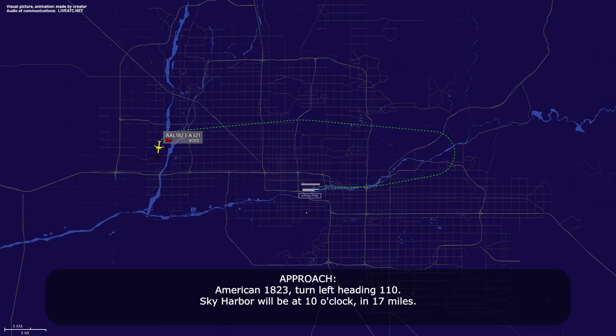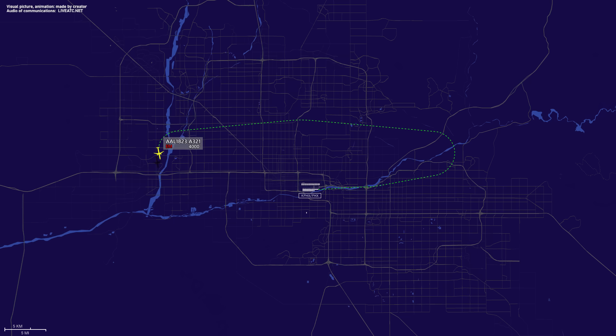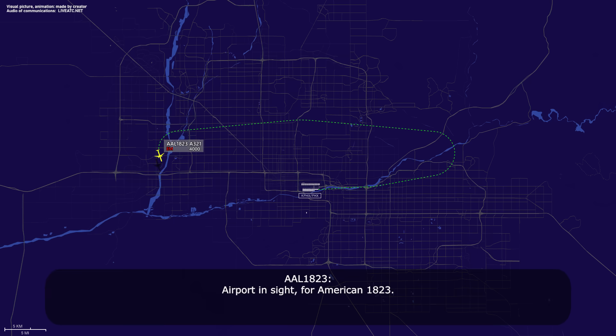American 1823, turn left heading 110. Sky Harbor will be 10 o'clock and 17 miles. Heading 110, American 1823. Airport in sight for American 1823. American 1823, fly heading 110, cleared visual approach runway 8. Heading 110, cleared visual approach runway 8, American 1823.